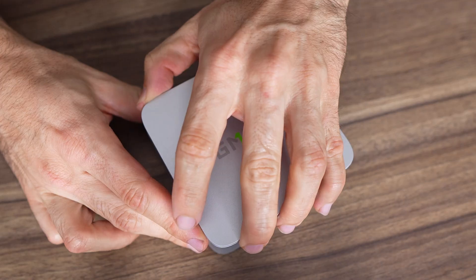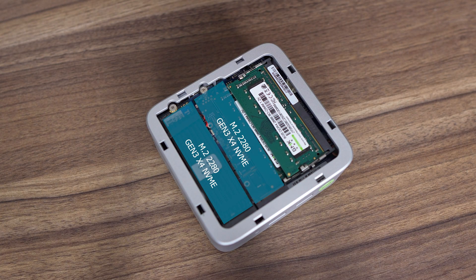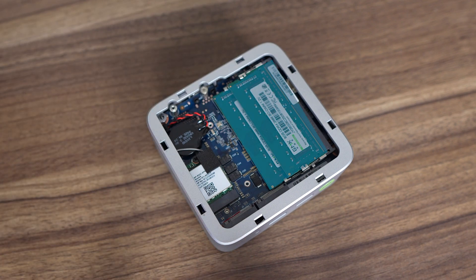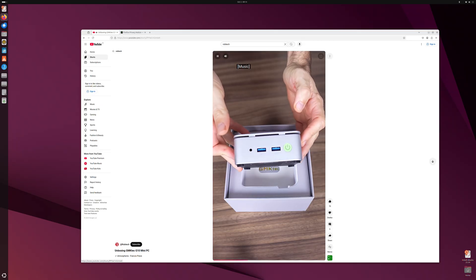This is another mini PC that's easy to open — two in a row, which I think is a record. Underneath, you'll find dual M.2 2280 Gen 3 x4 slots, which is usually unheard of at this price. GM Katek has done the right thing and thrown in two sticks of 8GB DDR4-2666, although the CPU is limited to 2400MHz, so that's what it'll be running at. Windows 11 Pro is included and scanned free of rootkits and malware. Ubuntu also works fine with the latest version.